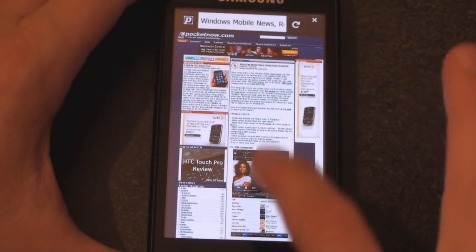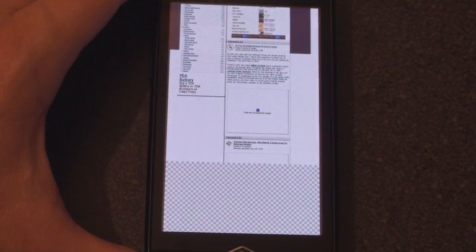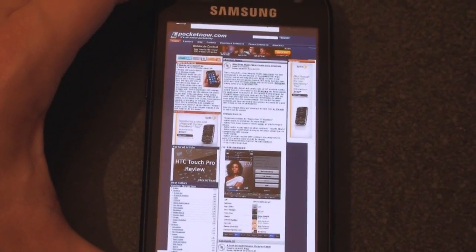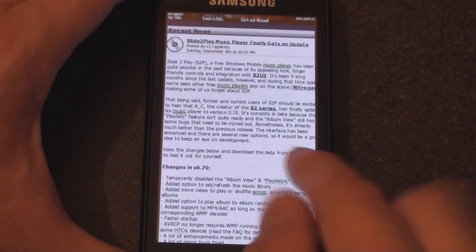Okay, and here we are with Pocketnow.com loaded. Of course we can tap to drag, and it takes a little while to redraw the screen. It doesn't have Flash support, so you see the little 'click here to enable the plug-in' notification. To zoom in on a column, you double-tap just like other mobile browsers, and it tries to refit it, although it's a little bit slower than Opera Mobile.